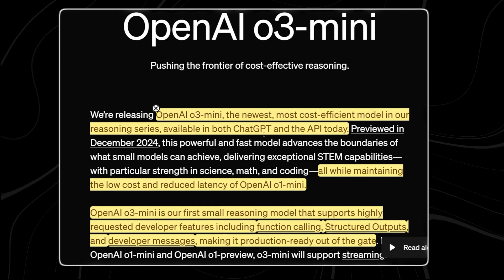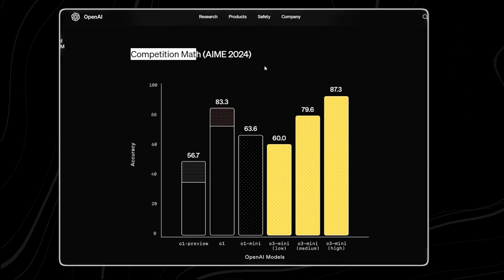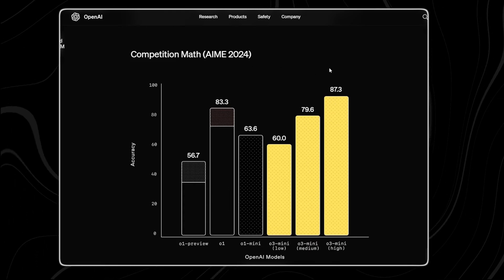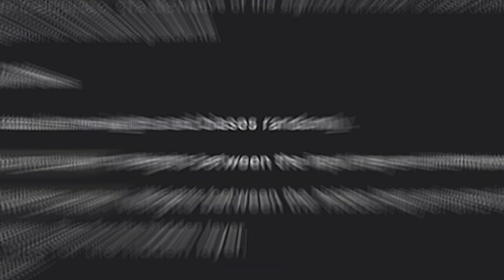OpenAI just made a major move in the AI arms race by releasing O3 Mini, a new reasoning model designed to outperform its own O1 series and challenge the rising dominance of DeepSeek R1. This is a direct response to one of the biggest threats OpenAI has faced in years.